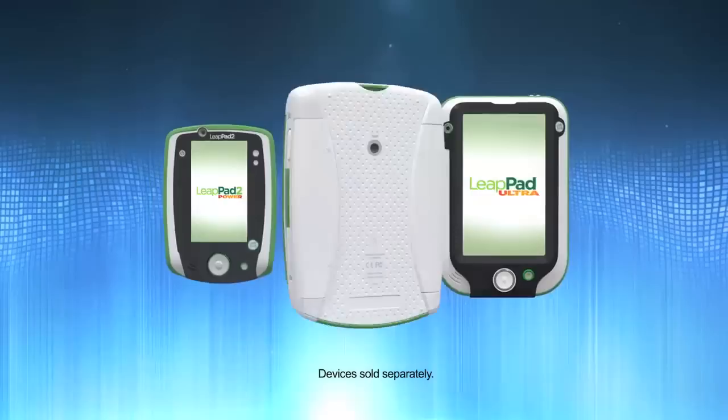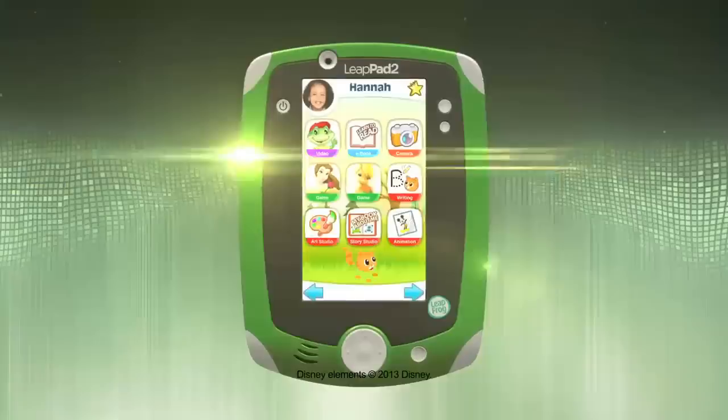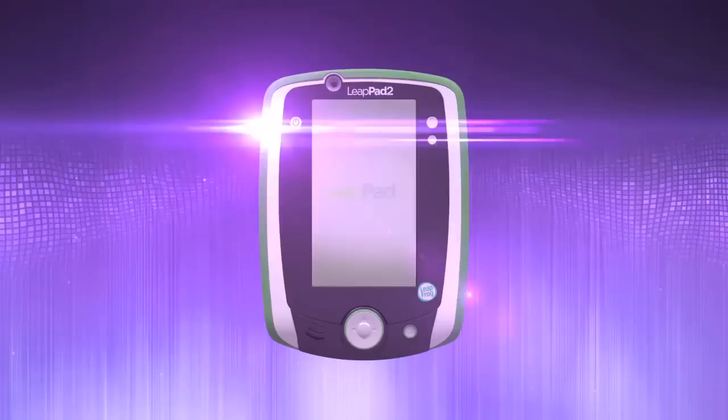With the best-selling LeapPad 2, kids can play with two built-in cameras, an art studio, e-book reader, video player and more that let kids learn while they explore. It's the perfect blend of learning and fun.